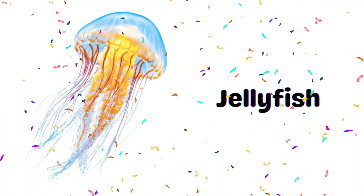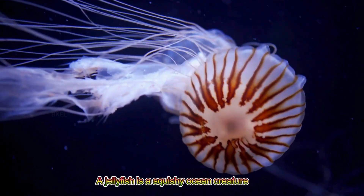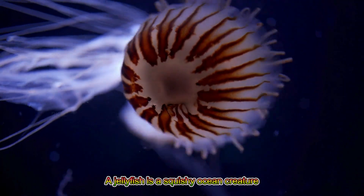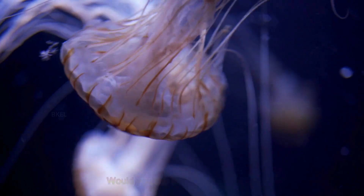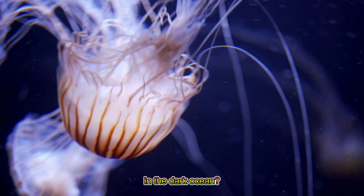Jellyfish! A jellyfish is a squishy ocean creature that floats and glows under the sea. Would you like to see a jellyfish light up in the dark ocean?